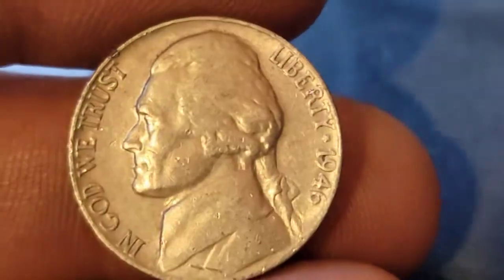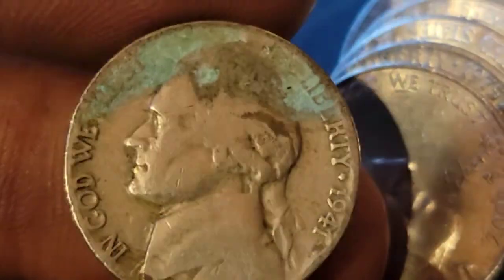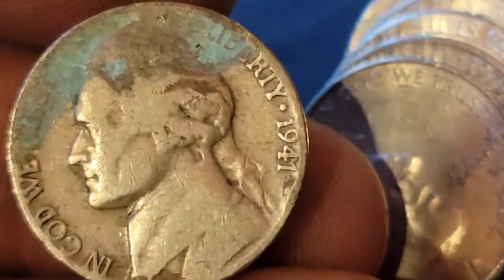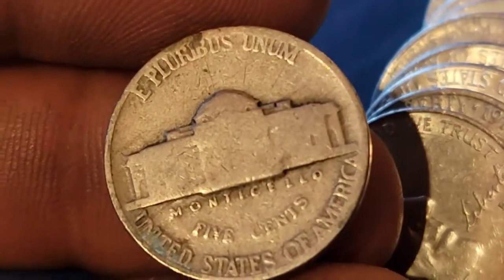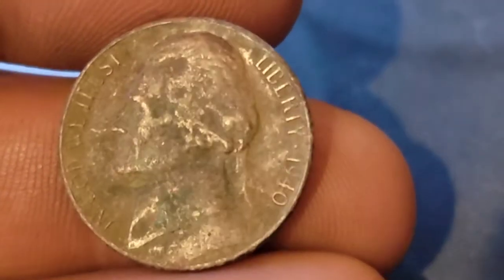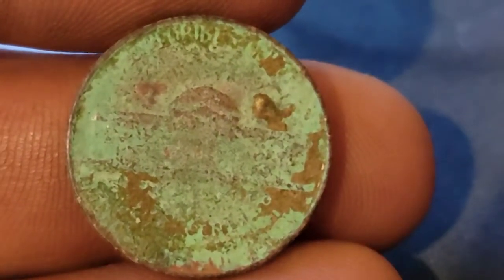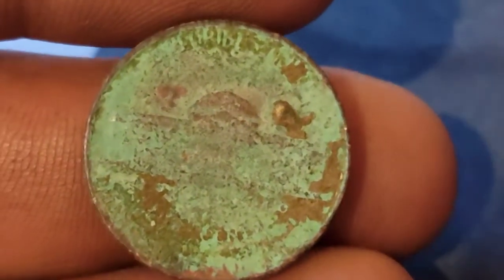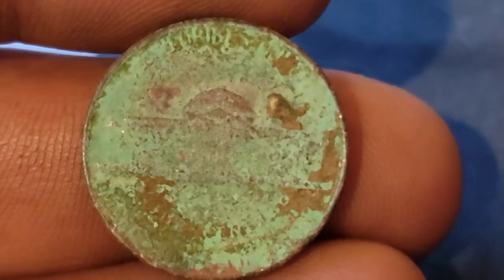Roll 47 — a 1946 Philadelphia. Roll 48 — a 1941 Philadelphia, some corrosion at the top but the date is readable. Roll 49 — a 1940, and there's so much corrosion on the reverse I don't know if we can pull the mint mark. Let me clean this up a little and see if we have anything.